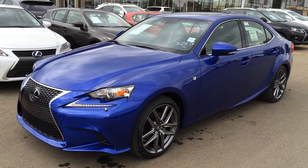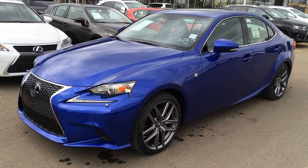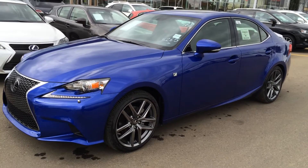This is the F Sport Series 3, so you get your extra features like your dynamic radar cruise control, pre-collision system, 15 speakers, your power rear window sunshade, and much more — so let's take a look inside.